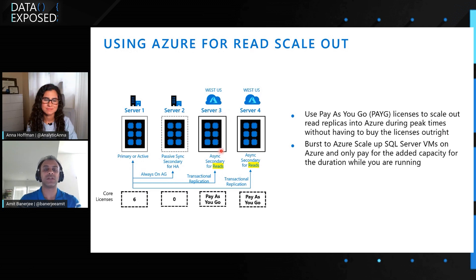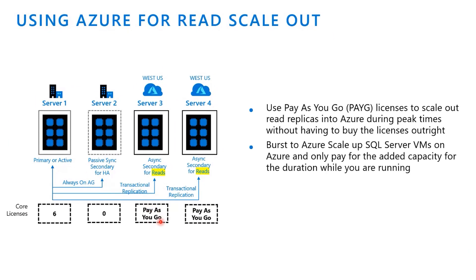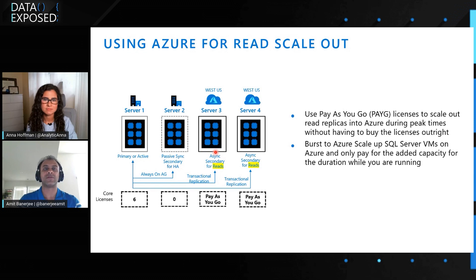What you could actually do is go into Azure Virtual Machine and set up a virtual machine with as many cores as you want. In this case, you don't have to use your hybrid benefit — you can just use your pay-as-you-go licenses and set this up with 12, 16, or 32 cores, however many you need. It could be transactional replication, log shipping, read-only replicas, or always-on availability groups with asynchronous secondaries. And once you're done with that burst workload, you can just get rid of the VMs. You pay only for the capacity you use during the time when the machines were active and running, so you don't have to buy licenses up front.